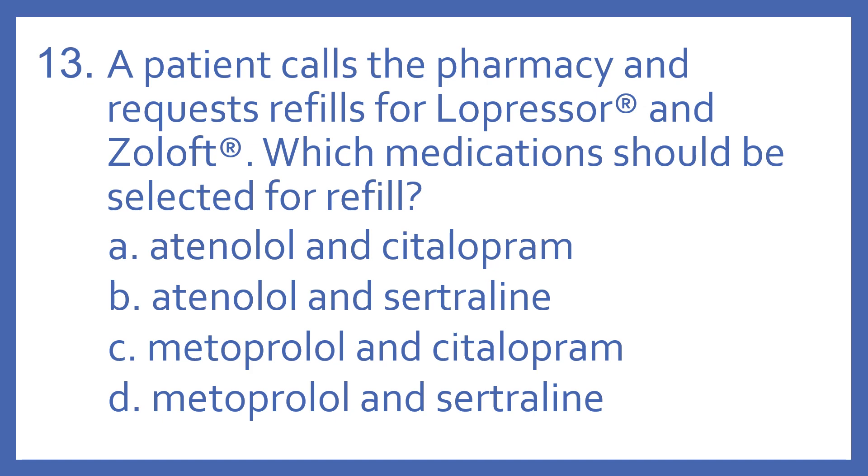Question 13. A patient calls the pharmacy and requests refills for Lopressor and Zoloft. Which medications should be selected for refill?